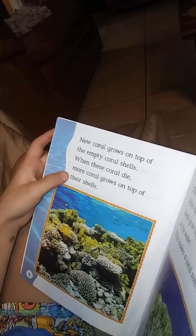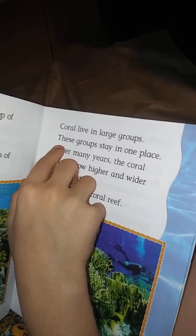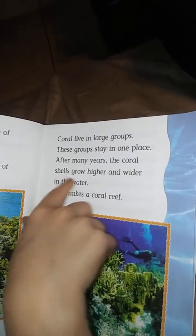Before we continue on, if you have any questions, put them down in the comments section below. Okay. What kind of animal do you think leaves its shell behind when it dies?